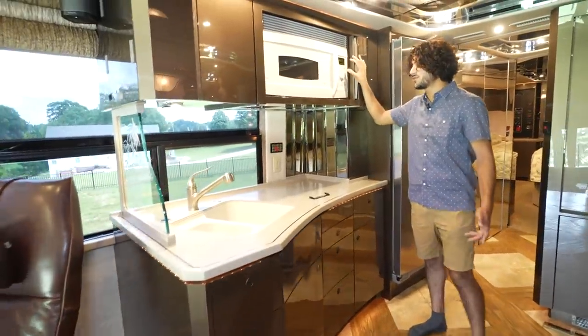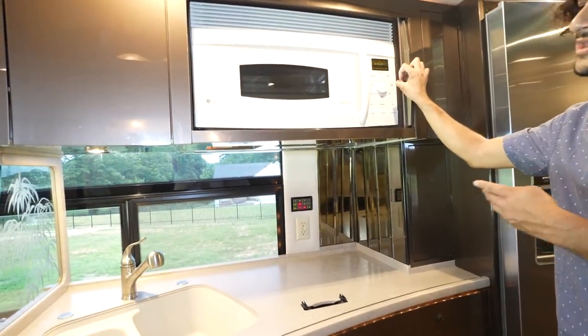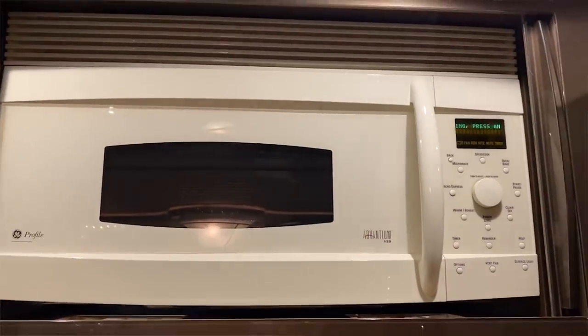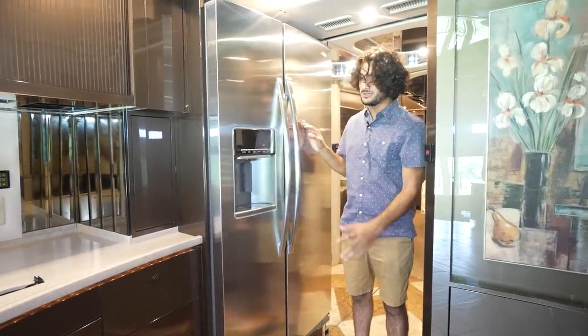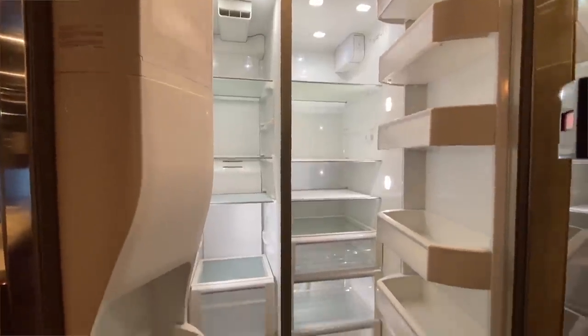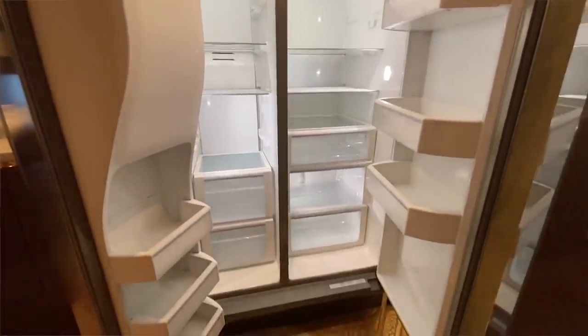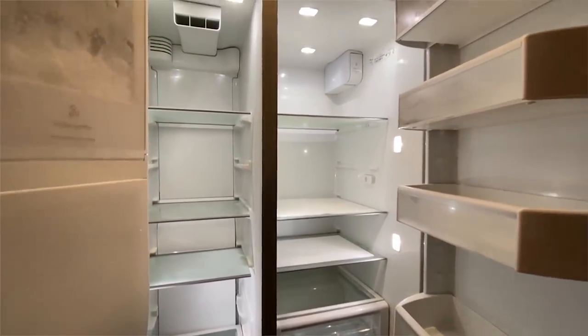The microwave is so hidden that I almost forgot about it — it's right here behind this gorgeous roller piece. It's an Advantum 120 microwave slash convection oven, so you'll be able to bake and microwave in it. Right here we have a beautiful Whirlpool stainless steel refrigerator — it's gorgeous and huge, with filtered water, built-in ice maker, and a huge amount of storage capacity.